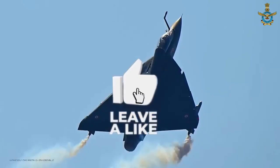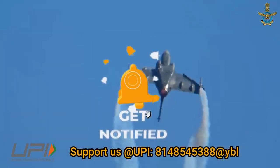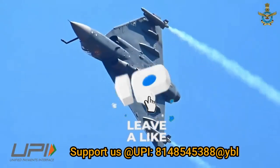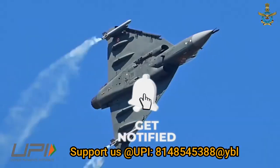That was today's update on LCA Tejas Mark 1A. Please share your views in the comments. If you liked the video, do like, share, and subscribe. We will be back soon with more interesting developments from the defence sector. Jai Hind.